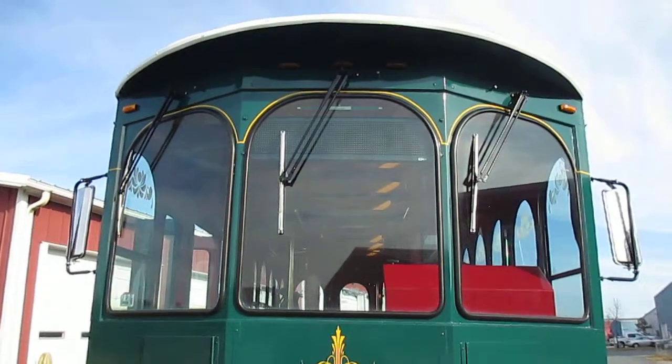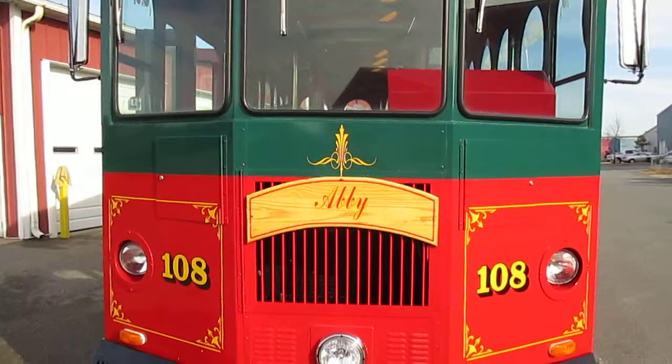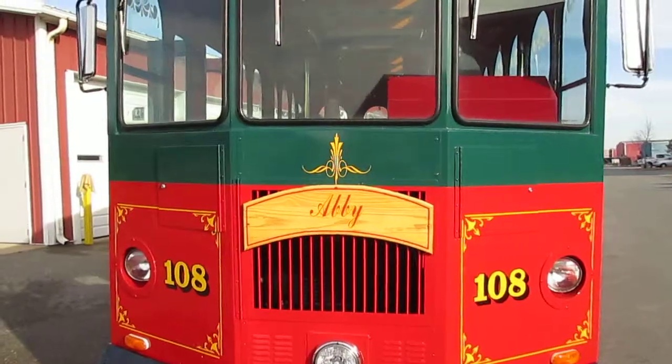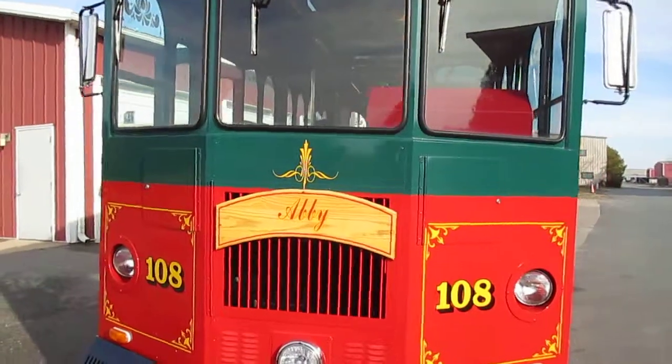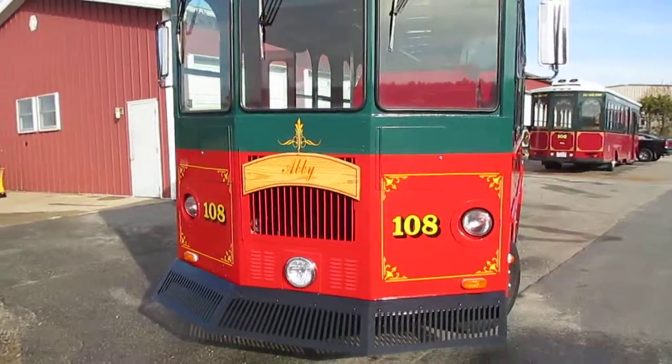Right now it's got about a hundred and fifteen to a hundred and sixteen thousand miles on it. As you can see, it's got a custom cowcatcher on the front. It's all fully pinstriped. Tires are in great condition.